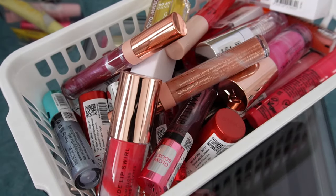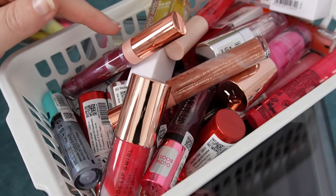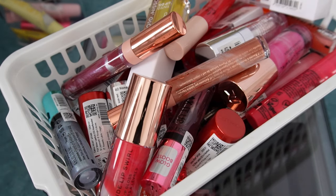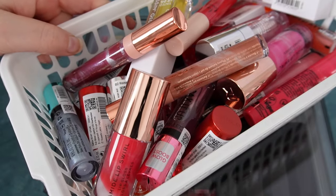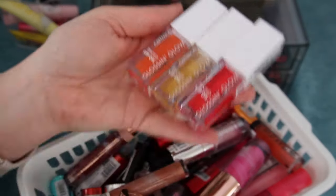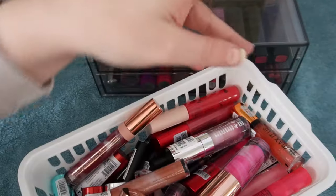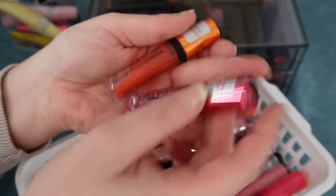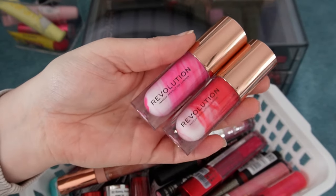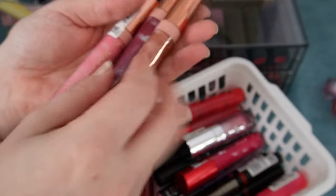Everything else I bought for reviews — either not my shades or I didn't like the formula — is just going to go. From the Gloss and Glow, I'm keeping my two favorites; these three I don't need. The Max It Up products from Catrice I don't need to keep either. These swirly lip glosses from Makeup Revolution that everybody was raving about — I didn't like them. I prefer the Catrice ones. So these are going to be decluttered because those were not my shades.